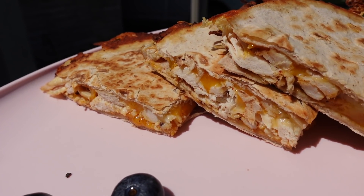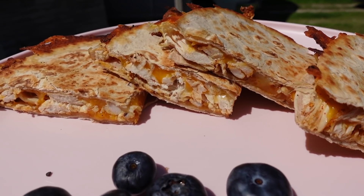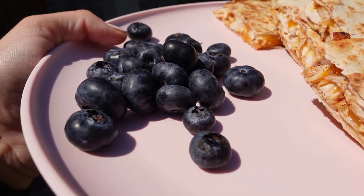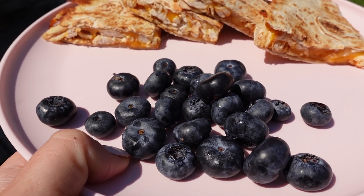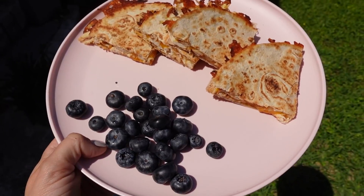Here is what the quesadilla ended up looking like. I made myself one, stuffed it full of rotisserie chicken and some cheese. I also picked up some thick, juicy blueberries while we were at HEB because they look so, so good. So this is going to be my first meal of the day. Yum!